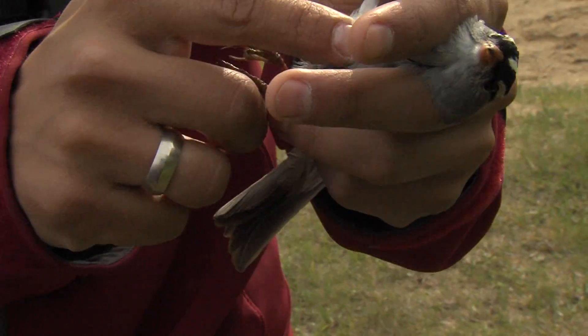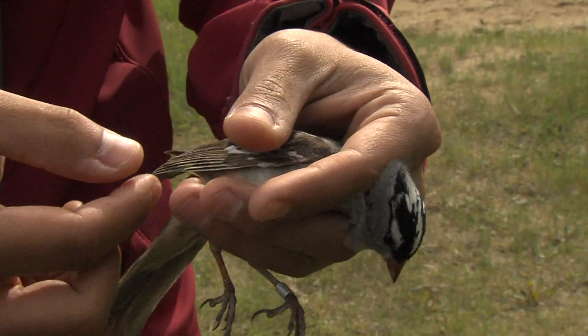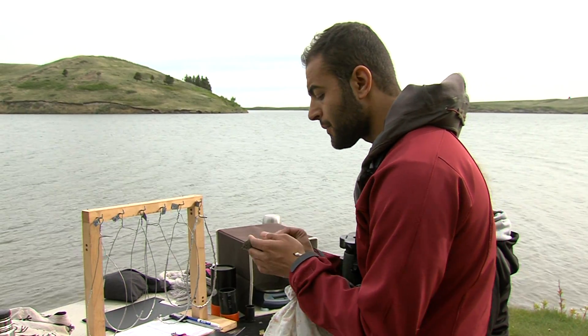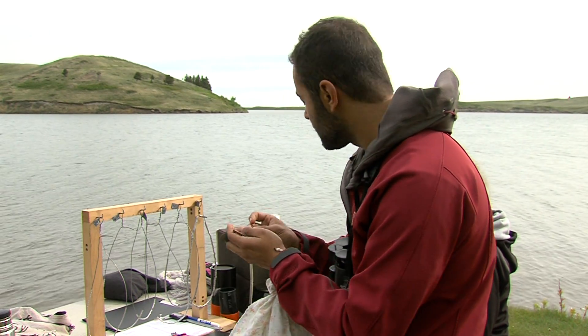You can actually see that there's a little bit of fat there. This little bird is bulking up for a trip. Yusuf Atiyah was able to determine that in seconds by checking the bird's fat with a soft rustling of its feathers.